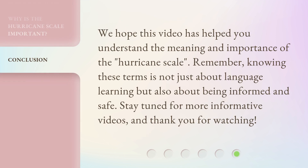We hope this video has helped you understand the meaning and importance of the hurricane scale. Remember, knowing these terms is not just about language learning but also about being informed and safe. Stay tuned for more informative videos, and thank you for watching.